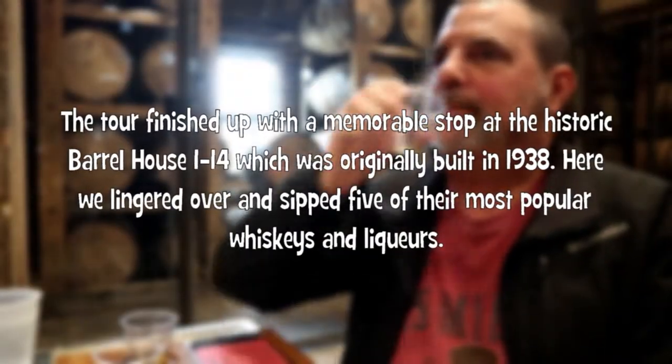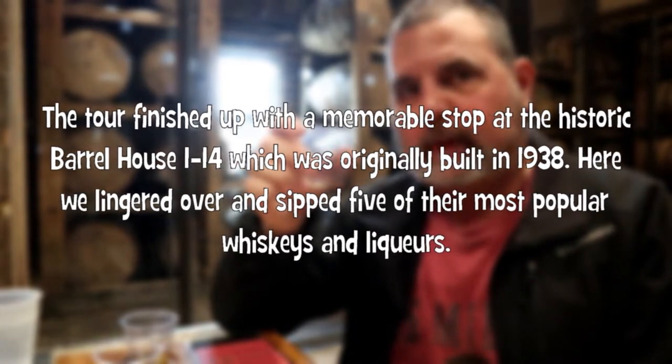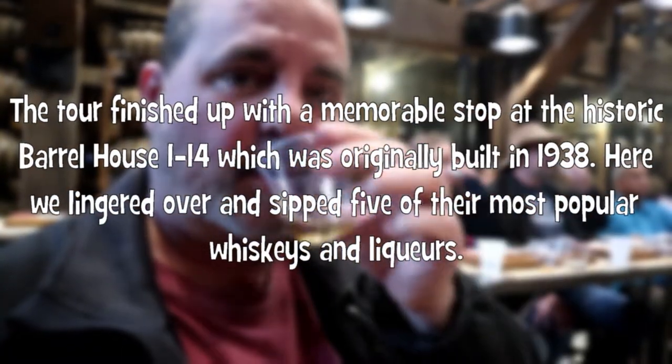The tour finished up with a memorable stop at the historic Barrel House 114, which was originally built in 1938. Here we lingered over and sipped five of their most popular whiskeys and liqueurs.